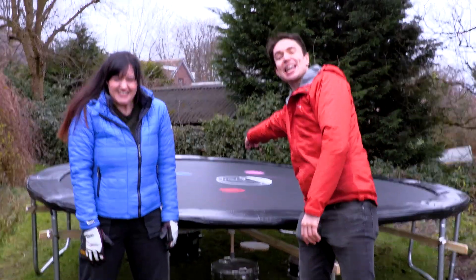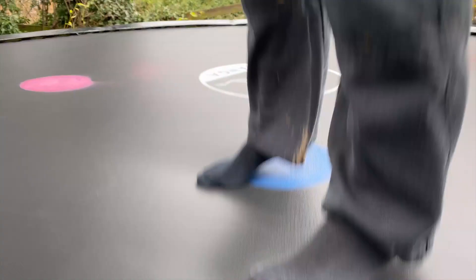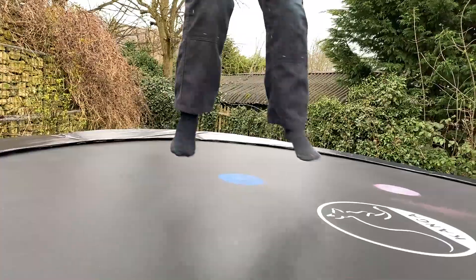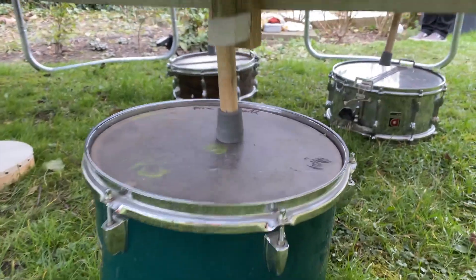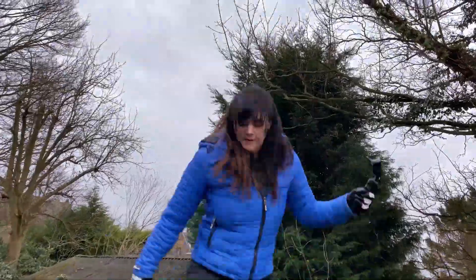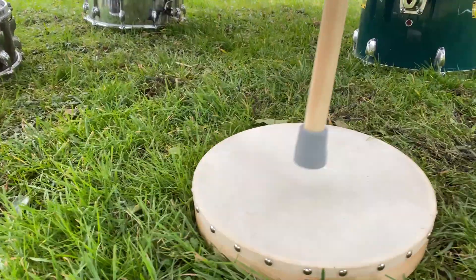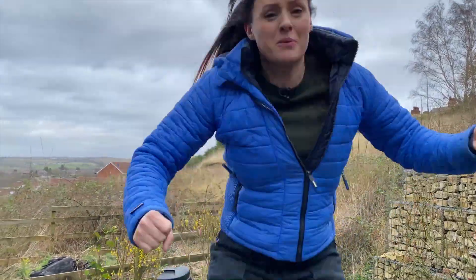We made a trampoline with a drum kit! Let's go! I love this! I can't play the drums, but this is awesome! I love this!